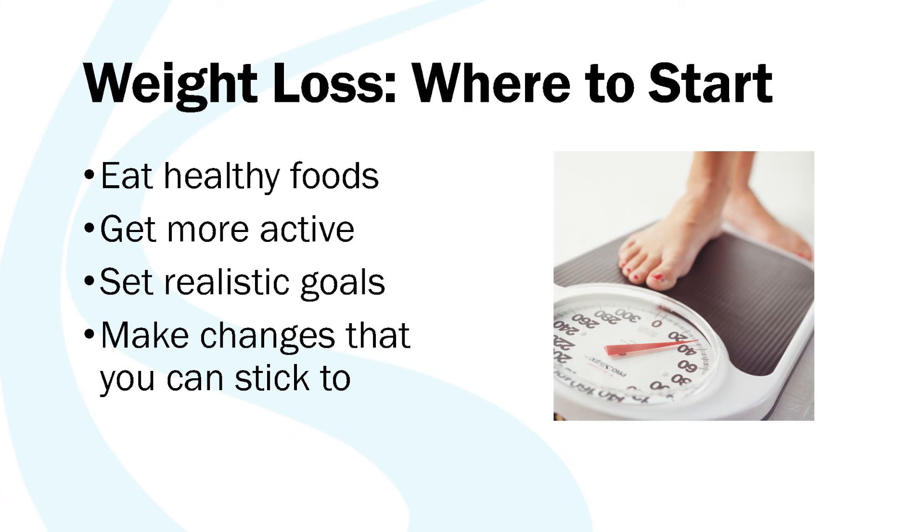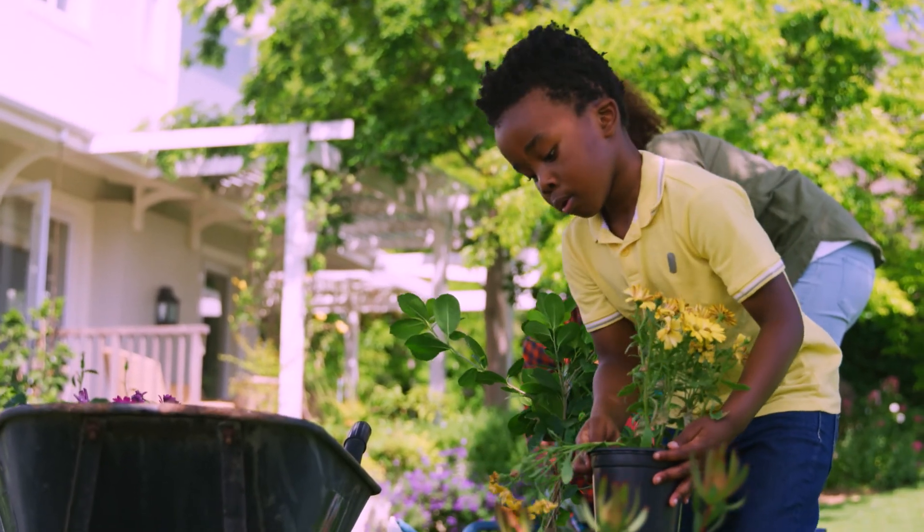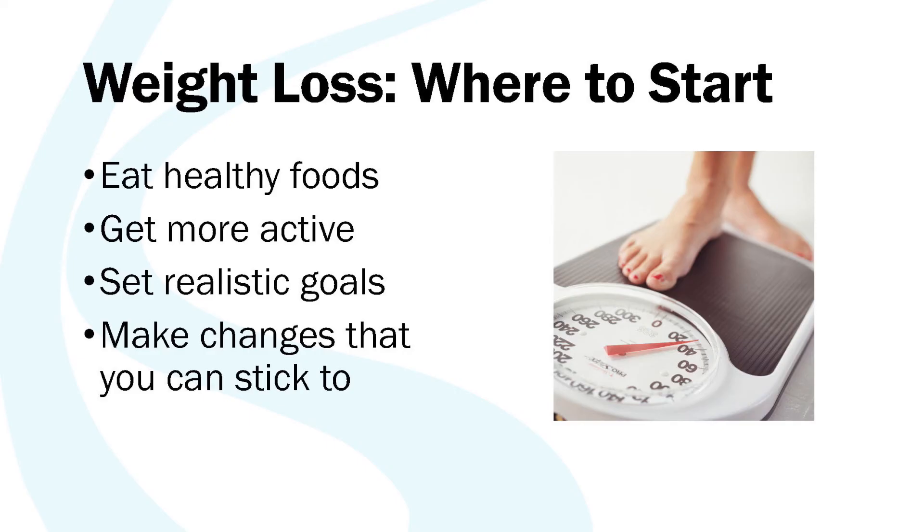Where to start if you're looking to lose a little weight? First, eating healthier foods — more fruits and vegetables. Focusing on healthy foods that you should fill up on is a more encouraging way to view weight loss than focusing strictly on what you can't have. Find the healthy foods that you love and substitute those for the less healthy things. Getting more active is important, but it's also important to find a way of being active that you enjoy. Setting realistic goals will set you up for success, because if you set an unattainable goal and don't meet it, you may feel disappointed and give up. Set a small goal to begin with, and when you meet it you'll feel more encouraged and more likely to keep going. Make changes that you can stick to — following a fad diet or a really restrictive diet may give results in the short term, but when you return to your normal style of eating you may see weight come back on. I encourage people to follow a lifestyle of healthy eating that they can stick to in the long term.